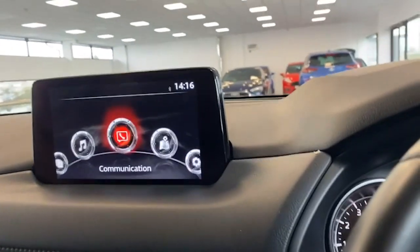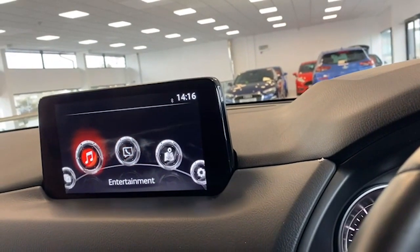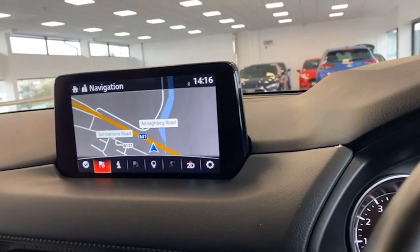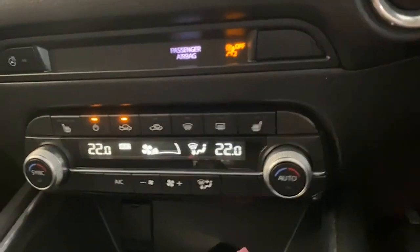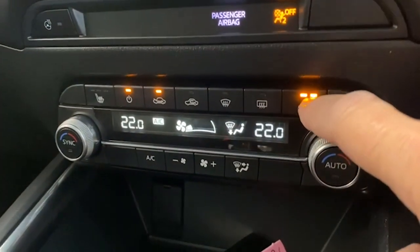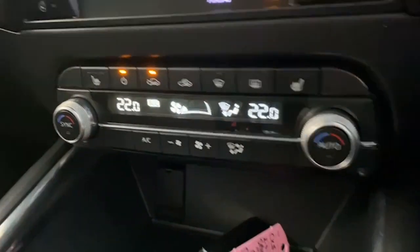That's just the centre console — you have everything in there. You have your radio, music, navigation — it all comes up very handily. You also have full climate control, which is great in these cars.